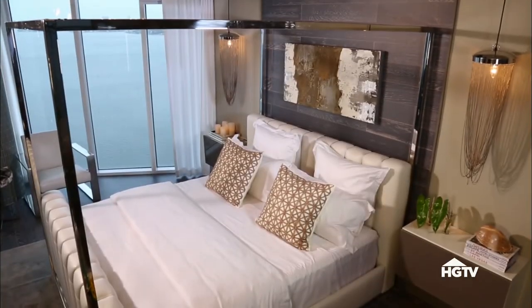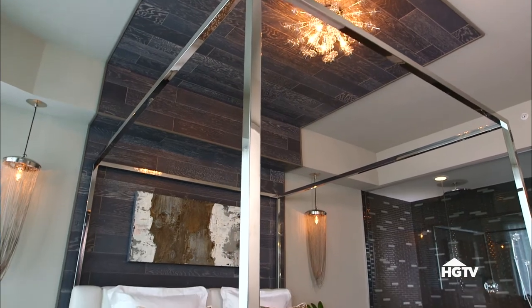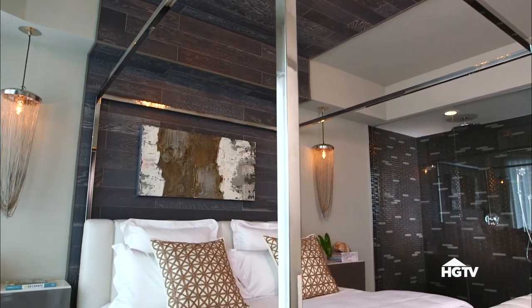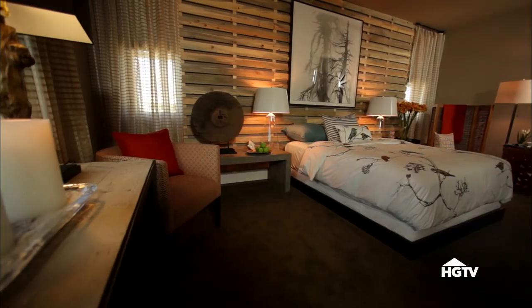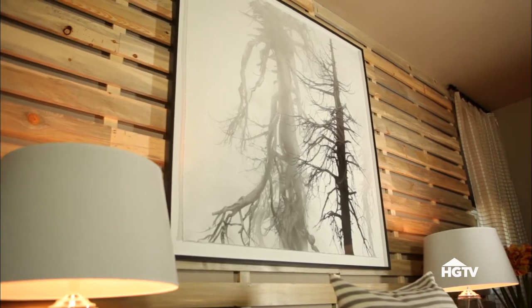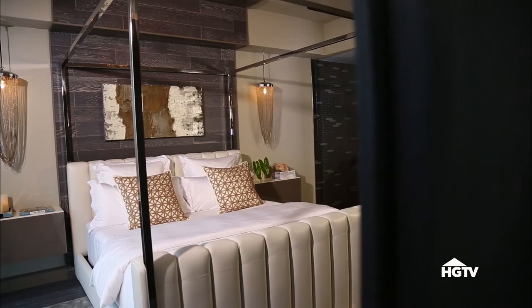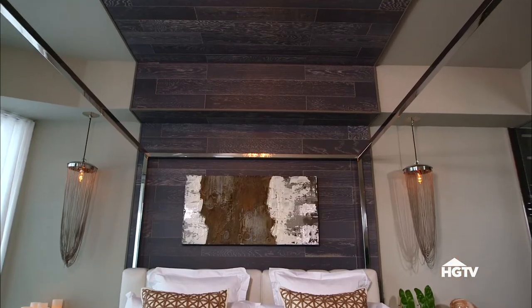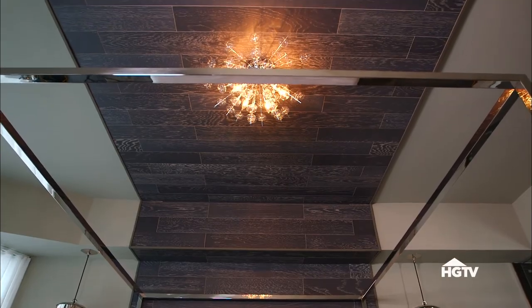Another unique choice for a statement-making bedroom is a dramatic wall installation. The key here is to ensure that the scale of the installation is large enough to make a big impact. In this bedroom, floor-to-ceiling wood wall slats create wow factor while still remaining relatively casual. While in this bedroom, the textural flooring wraps up and over the bed and onto the ceiling, creating instant modern drama.